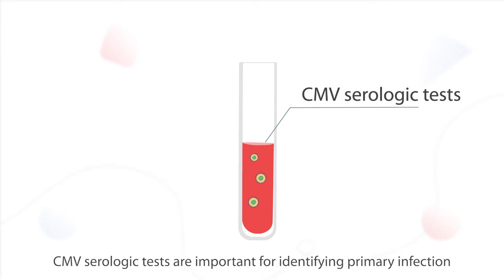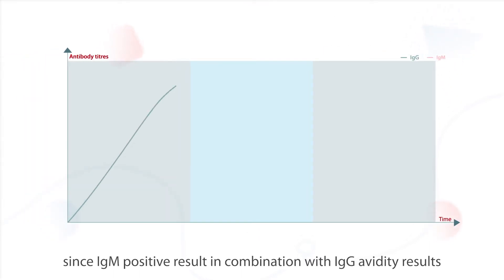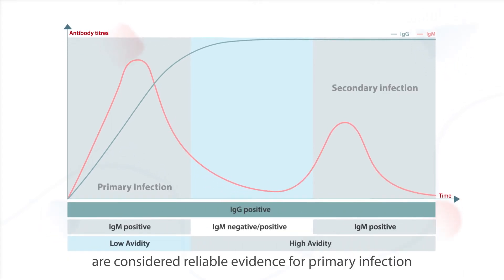CMV serologic tests are important for identifying primary infection, since an IgM-positive result in combination with IgG avidity results are considered reliable evidence for primary infection.